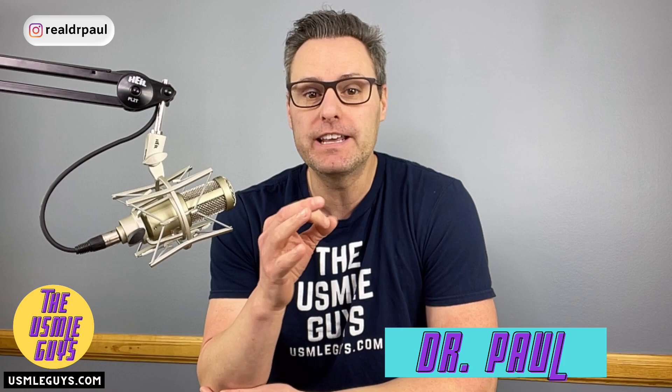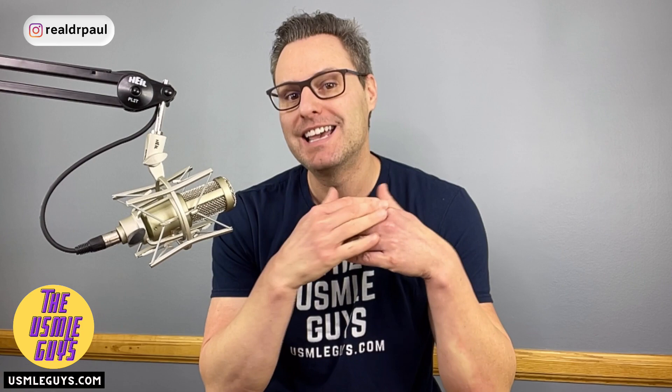Hey guys, welcome back to another episode of the USMLE Coaches Corner. My name is Dr. Paul. In today's video, I'm going to walk you through the step-by-step process that we use with our students that helps them to achieve Step 2CK scores above the 250 mark. It's not easy, but the process is actually pretty simple. There's a set number of steps you can take that will position you to absolutely crush this exam, and I'm going to walk you through those today.